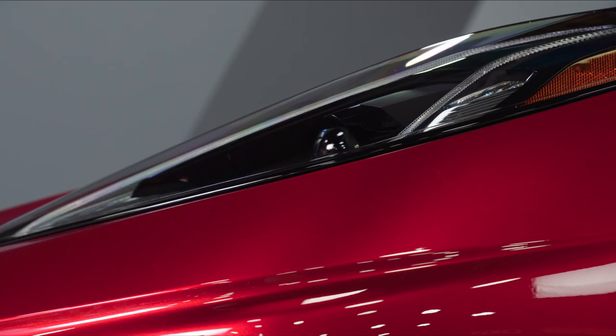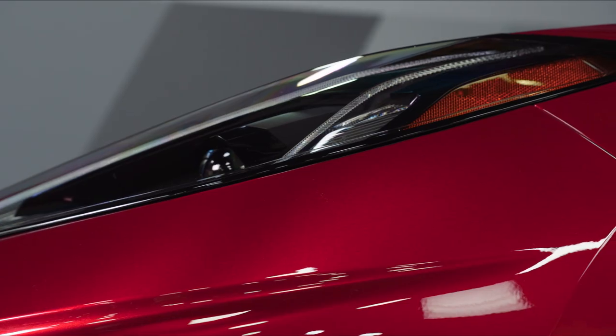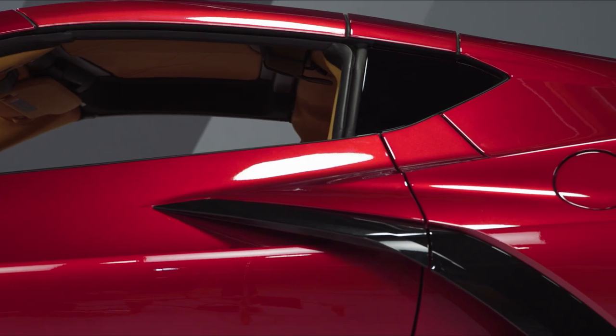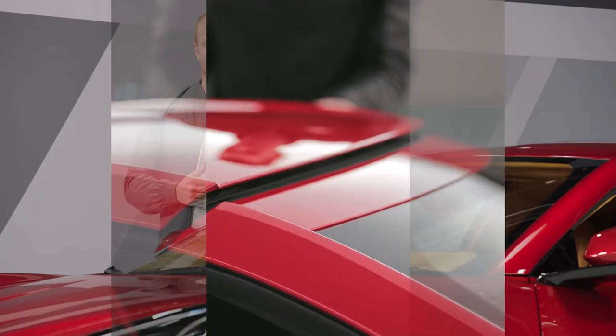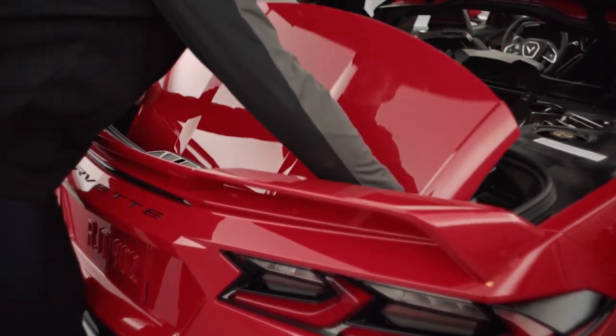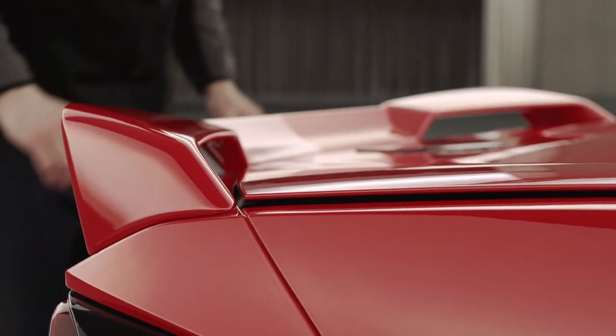Purposeful aerodynamic components are integrated throughout, making its form fully functional, like hidden door handles and hatch and hood releases for a clean appearance. And on the coupe, the lightweight removable roof panel, which comes in three options, can also be stored in the rear trunk.